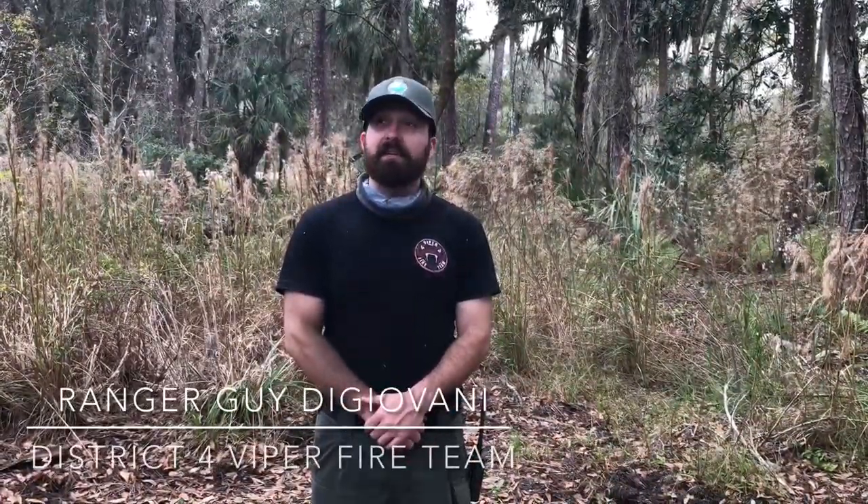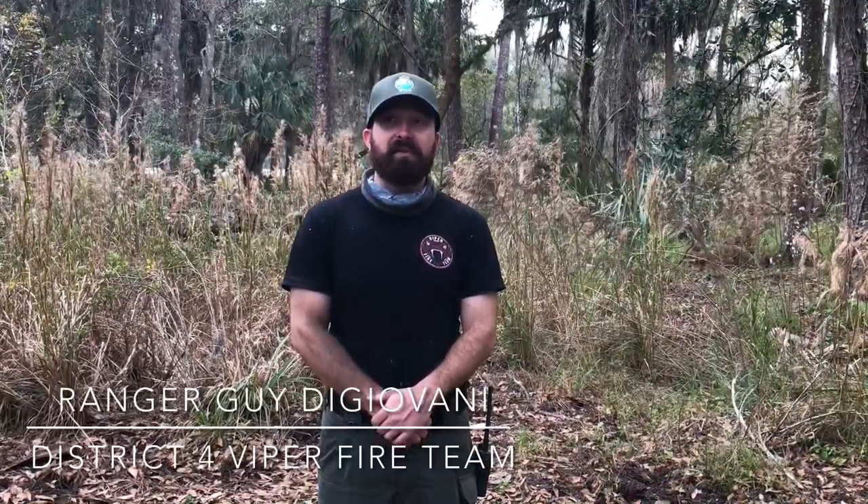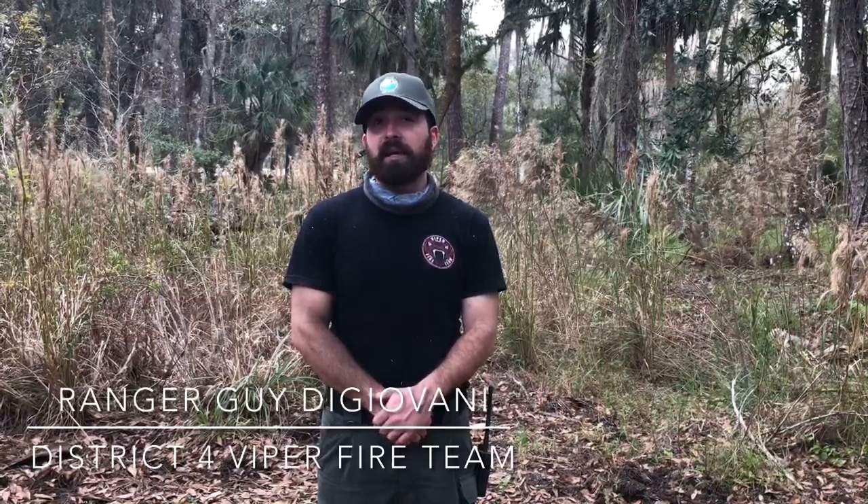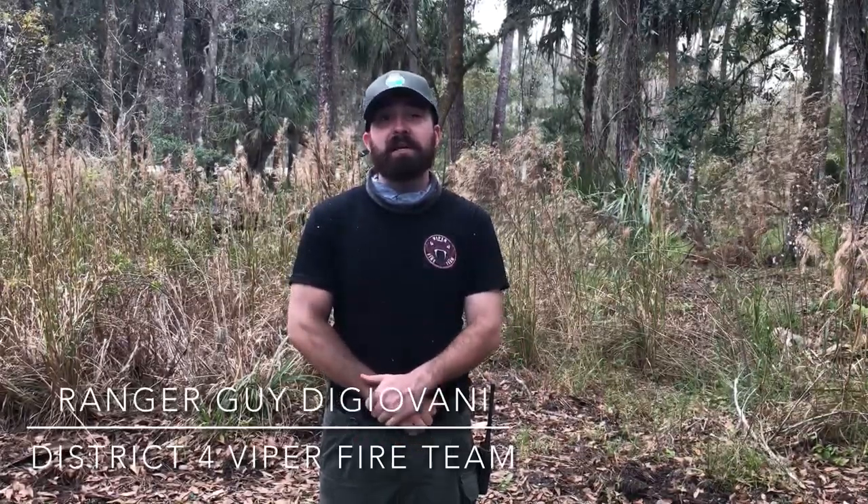My name is Guy DiGiovanni. I'm on the District 4 Viper team. I've been doing fire for six years, since 2015, and my favorite part is probably internal ignition. I really enjoy lighting and then watching it go behind me. That's definitely my favorite part of firing.